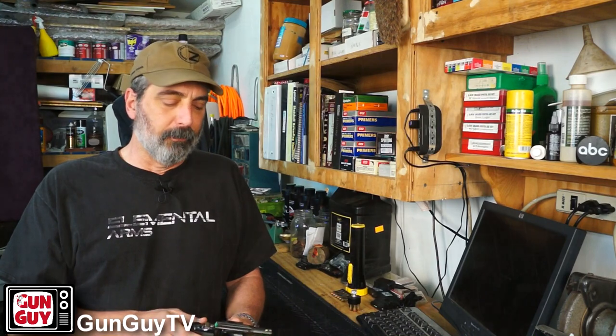No matter what gun you carry — particularly if it's a little one, but even if it's a big one — you should shoot that gun a lot. You should practice right hand, left hand, two hand, one hand, right eye, left eye, because you don't know what kind of situation you're going to get into. That's what I do with this gun on a regular basis and with the little .40. But to be honest, of the two, this is my favorite.